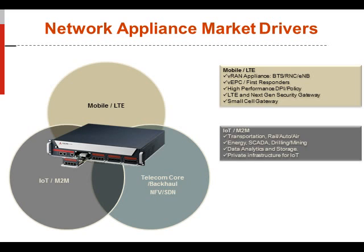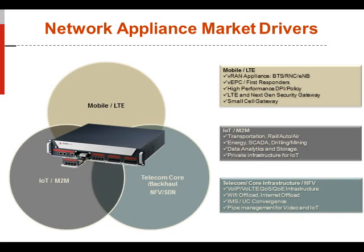Other market verticals include telecom core infrastructure. We have a migration to network function virtualization and software defined networking, where we see a lot of LTE and VoIP infrastructure moving to a more cloud-based environment — really requiring a Xeon heavy-duty performance-based processor and various flexible and scalable I/O options. As we move into more media services, things like IMS and unified communication convergence are also required.